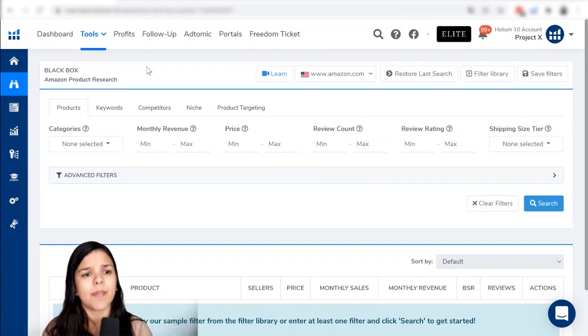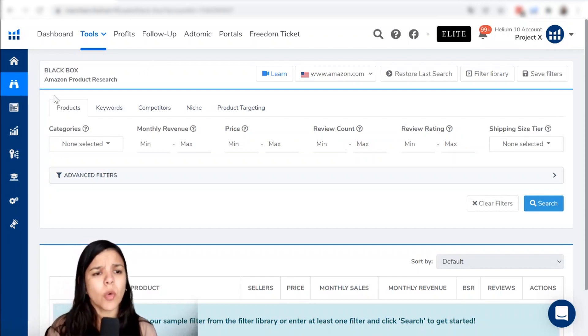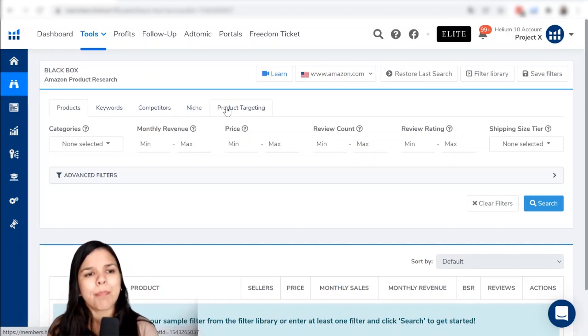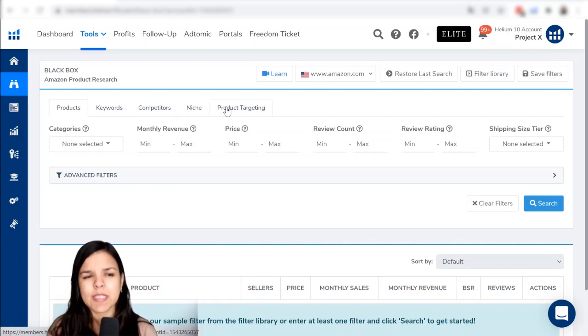This is the dashboard of Black Box. As you can see, we have several different tabs in here that we can choose from. We have the products tab, the keywords tab, competitors, niche, and product targeting. Each tab serves a different purpose. I would like to focus on the products tab, and perhaps if we have time, we can look a little bit into the keywords tab as well.